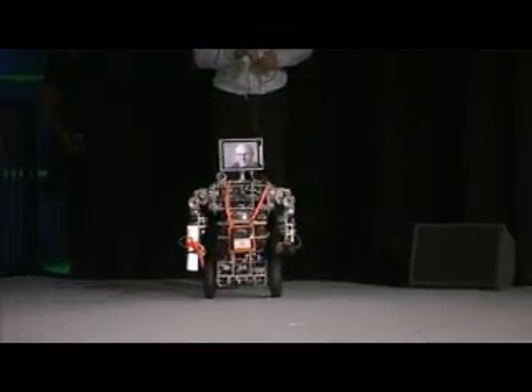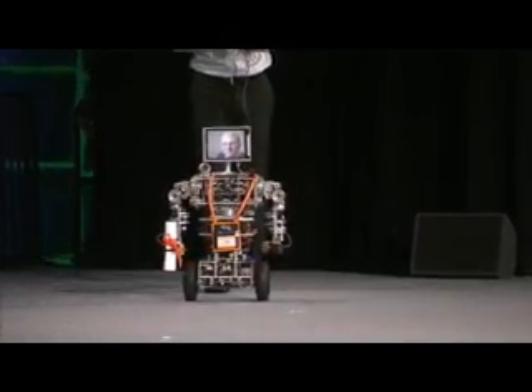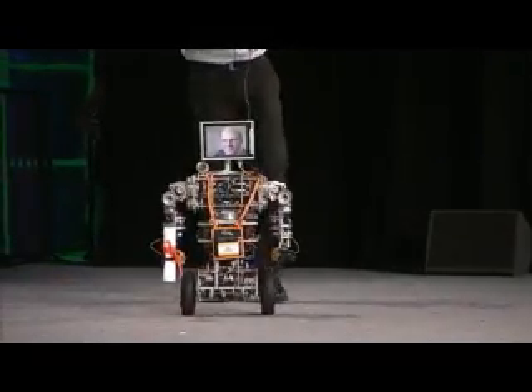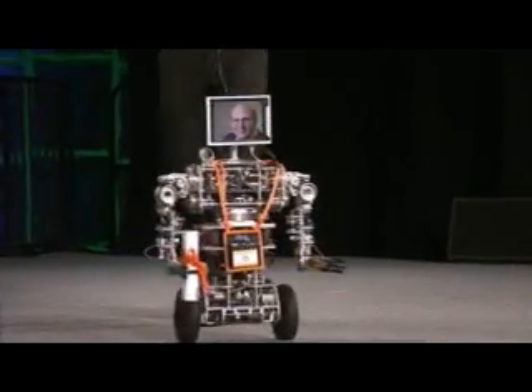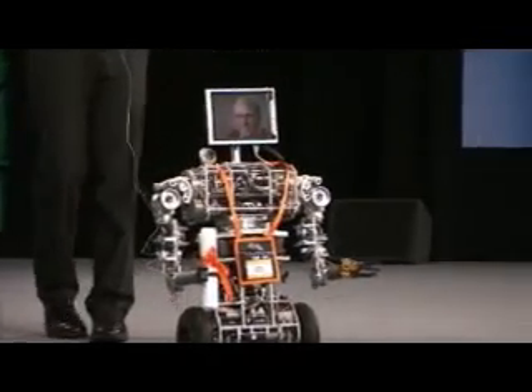I'm inviting out the U-Bot and Patrick Deegan from the University of Massachusetts at Amherst. It's part of Dr. Rod Gruppen's Laboratory for Perceptual Robotics. And since Steve couldn't make it with us today, we thought we'd provide a good substitute.